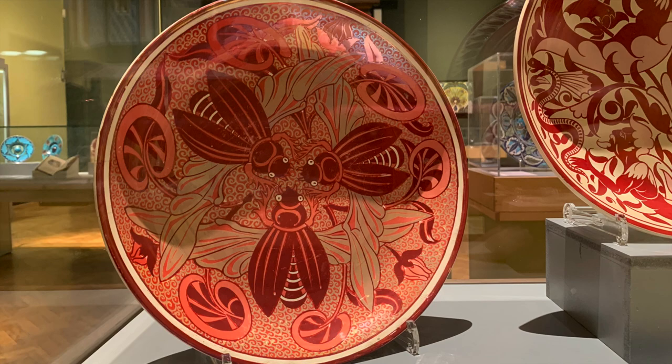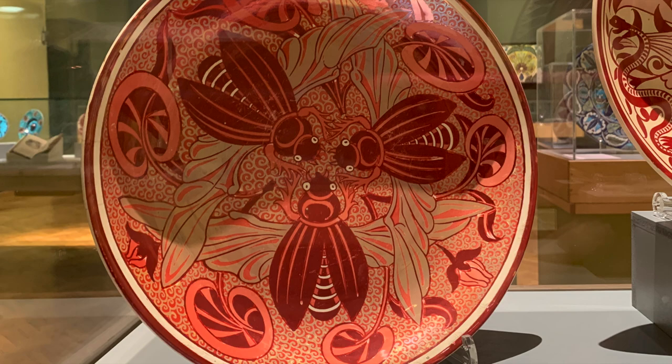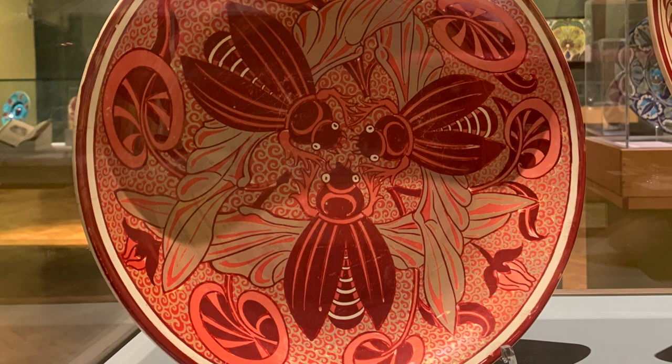At first sight, this plate seems to be decorated with bees, but their red wing cases over gold wings show that they are beetles. The gold luster on the plate was due to using silver oxide in the glaze. Red and gold luster had to be fired at different temperatures, and the process was tricky.